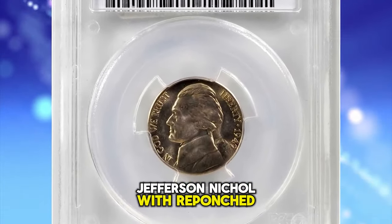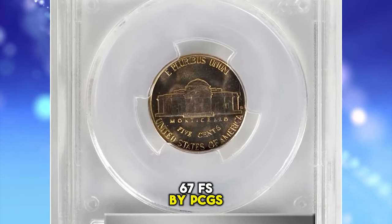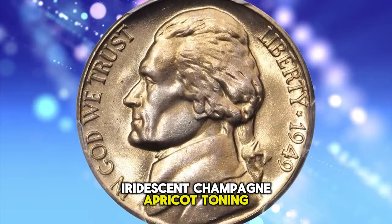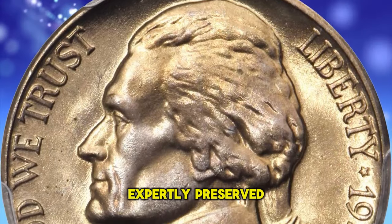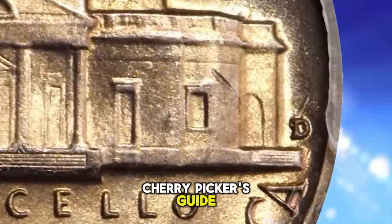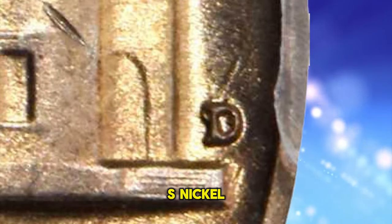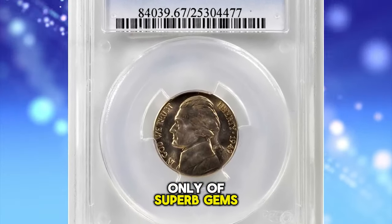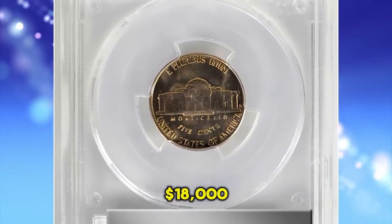1949 D Jefferson Nickel with repunched mint mark D over S, graded in Mint State 67 Full Steps by PCGS. A beautiful superb gem — iridescent champagne apricot toning blends with billowy mint luster. Impressively full in striking detail, both sides are expertly preserved and expectably smooth for the assigned grade. Bill Fivas and J.T. Stanton, writing in the 6th edition of the Cherry Picker's Guide, note that this variety is quite rare in mint state and highly sought after — and for a superb gem such as this, the more appropriate description would be very rare. This 5-cent piece ended up selling for $18,000.